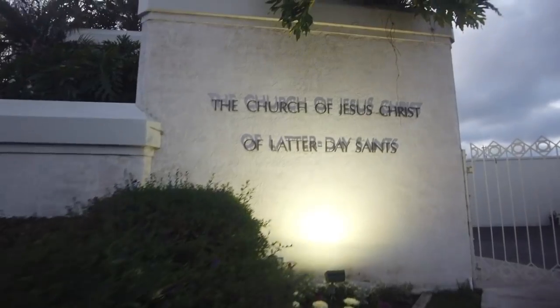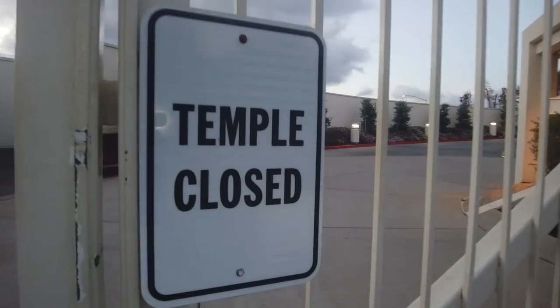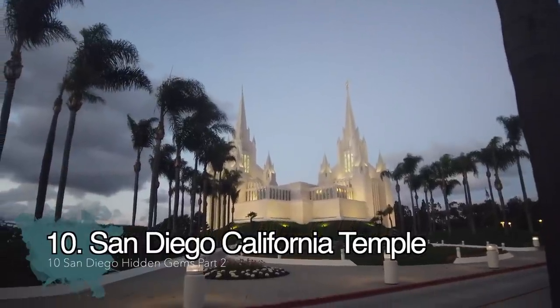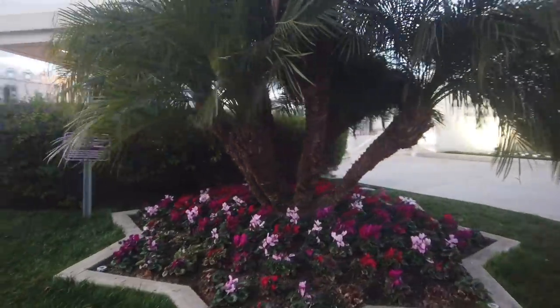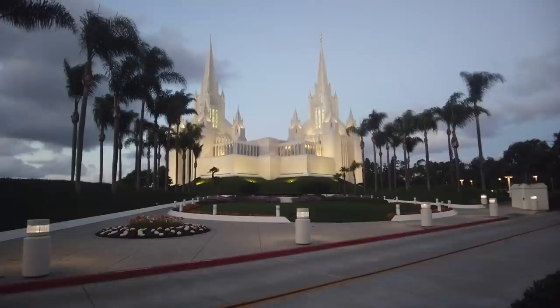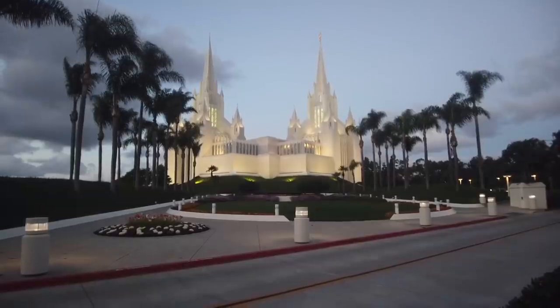We've made it to our final hidden gem — the San Diego California Temple. Unfortunately it's closed right now. Through their website I found out that even if you're not part of the religion and can't enter the temple, you can park here during opening hours and check out the outside areas — there are beautiful gardens and little pathways. A lot of people assume you can't get in here, but you can. You've seen this up and down the 5 freeway passing La Jolla — it's a beautiful white temple.